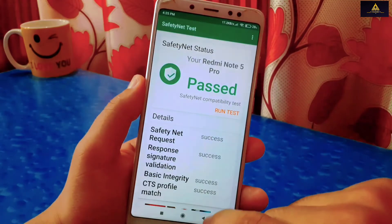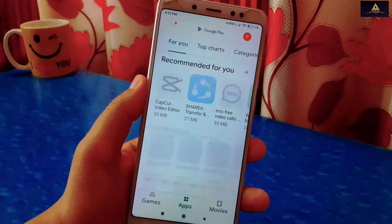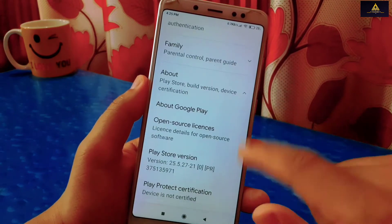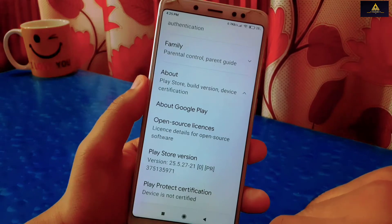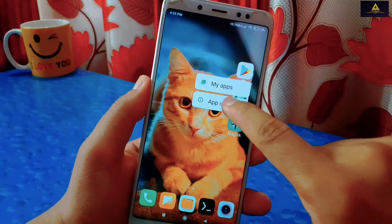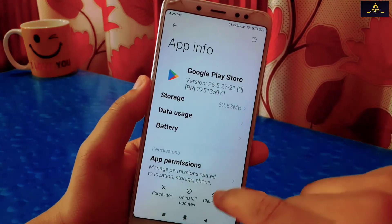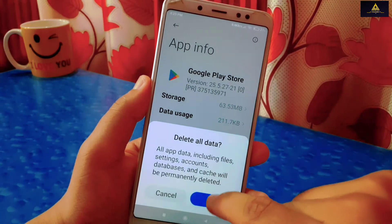Now let's check whether the device is certified or not. Go to Play Store, open Settings, and in the About device section, device is still not certified. To solve this, go back and long press on Play Store, then go to App Info. From here click on Clear All Data and click OK to confirm.